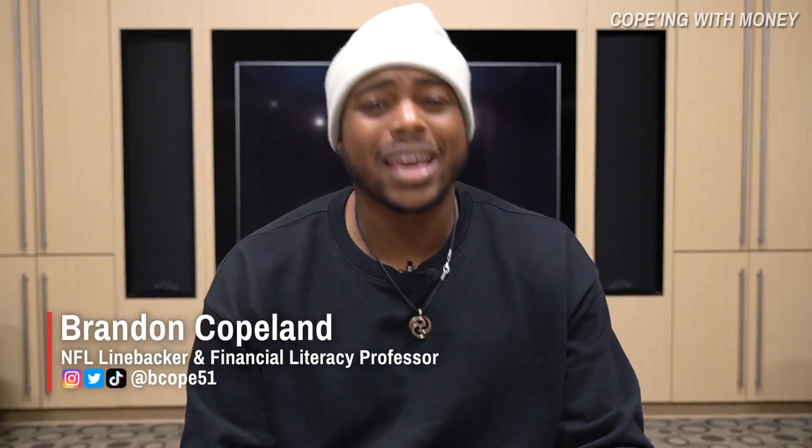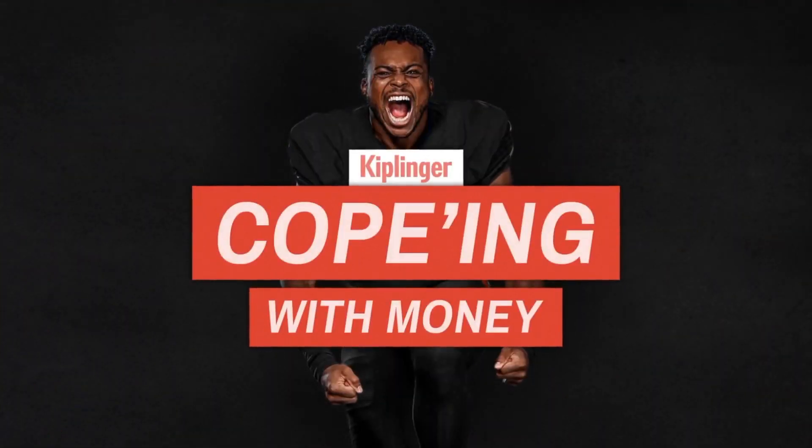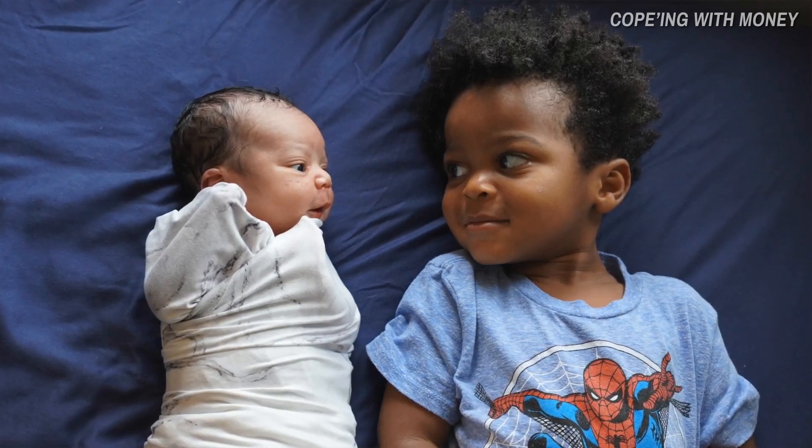What's up everybody, it's your boy Brandon Copeland, aka Professor Cope, and you are now tuned in to another episode of Coping With Money. This particular episode is very special because my wife Taylor and I recently welcomed our second son, our second child, into the world.